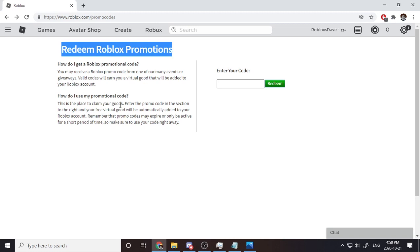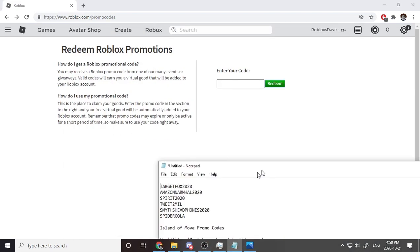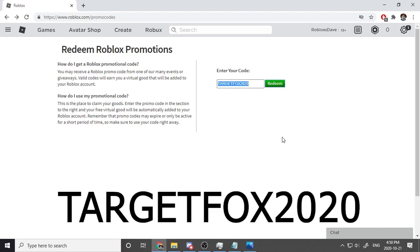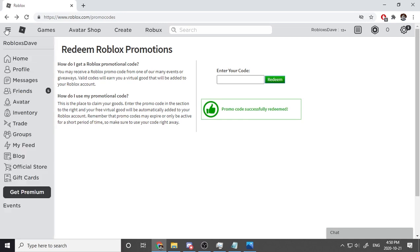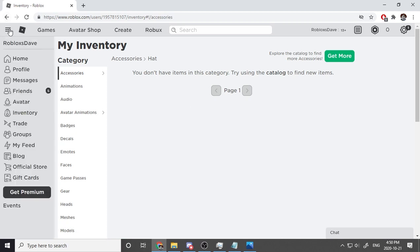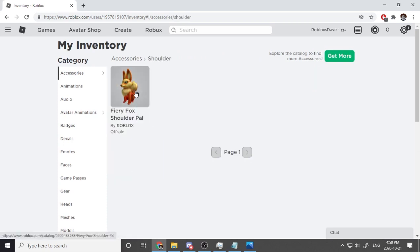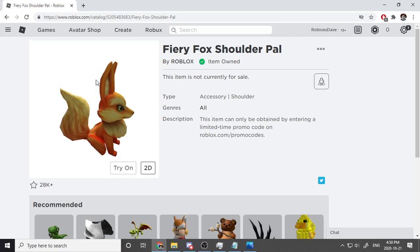I have a list of codes right here and we'll be going through them one by one. Our first code is TargetFox2020 — I have no clue what this gives us. Let's click redeem — three, two, one — boom! Promo code successfully redeemed. Let's go to inventory. We have a fiery fox shoulder pal! Let's click on it — it looks pretty cool. Going to 3D view, wow, it's like a spinning fox!